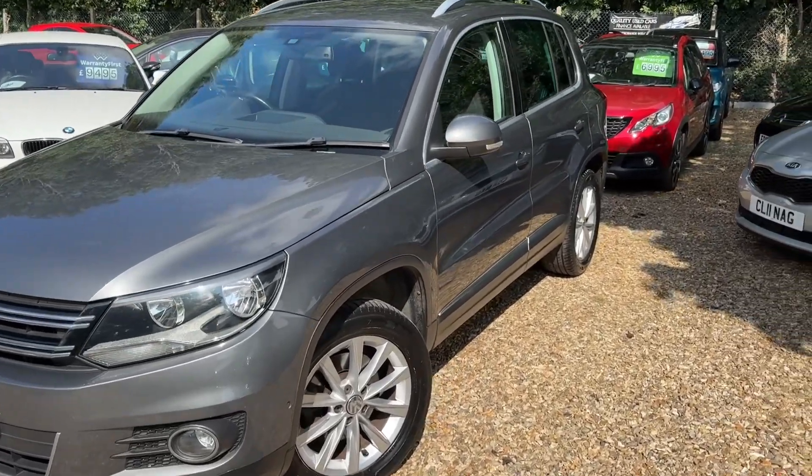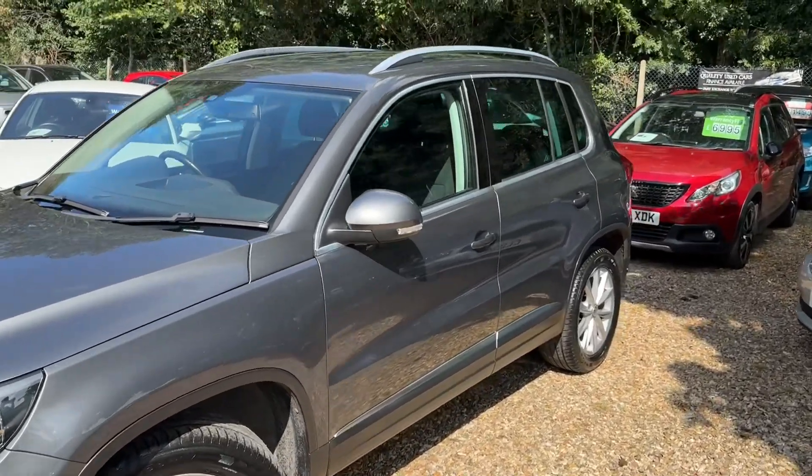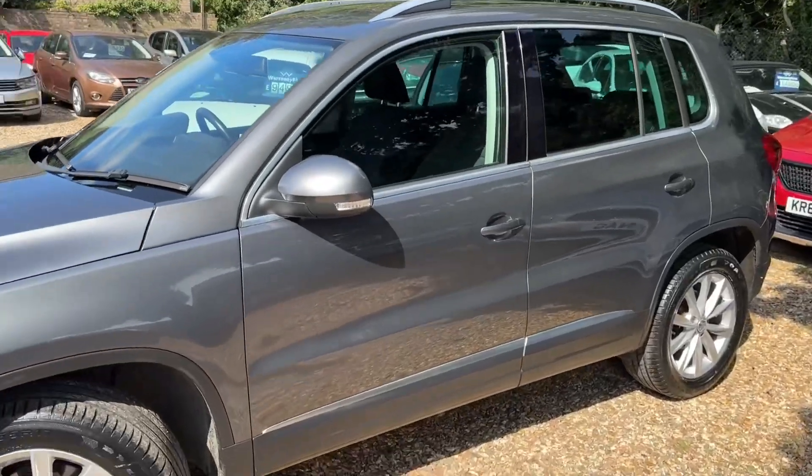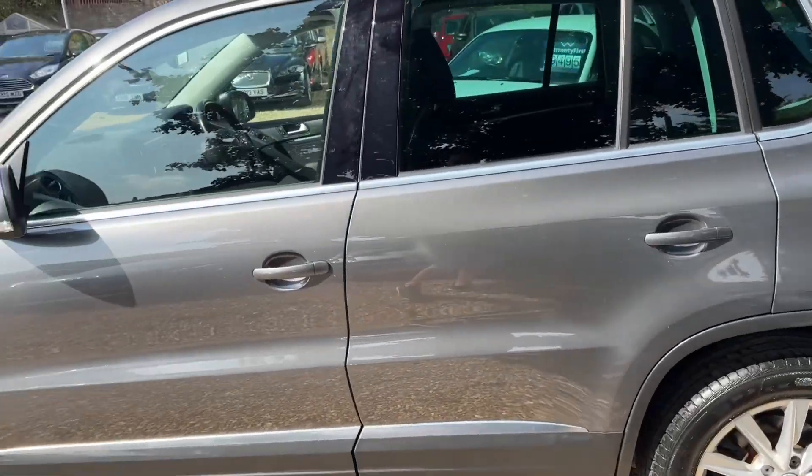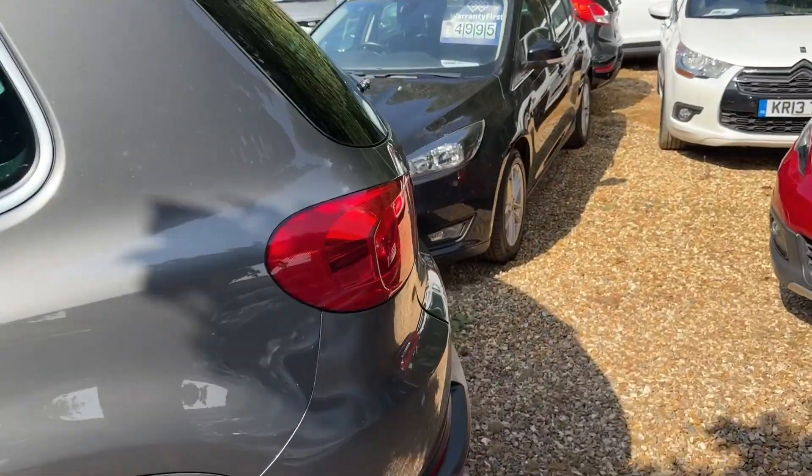2013, full service history. Currently got an MOT until December — that will have a year's MOT on it, so don't worry. It will come with a year's MOT. Not an issue at all. Just been through our checks and valeting.